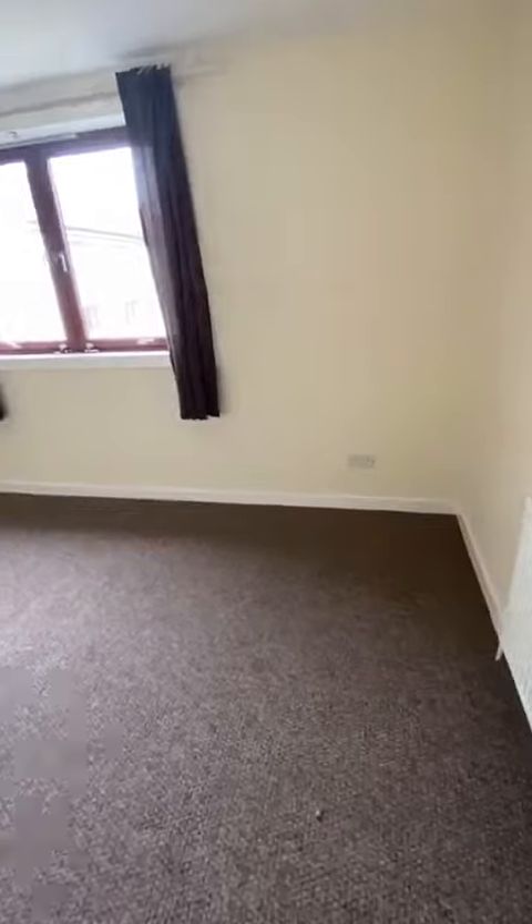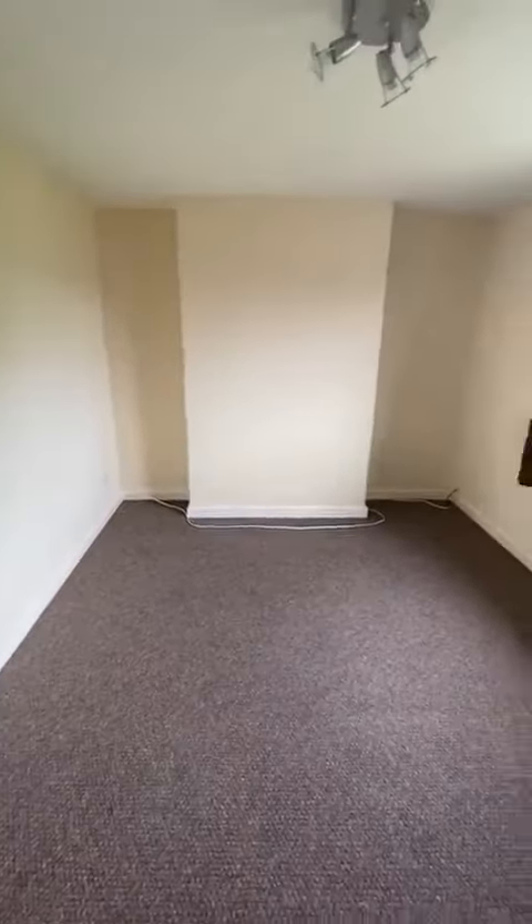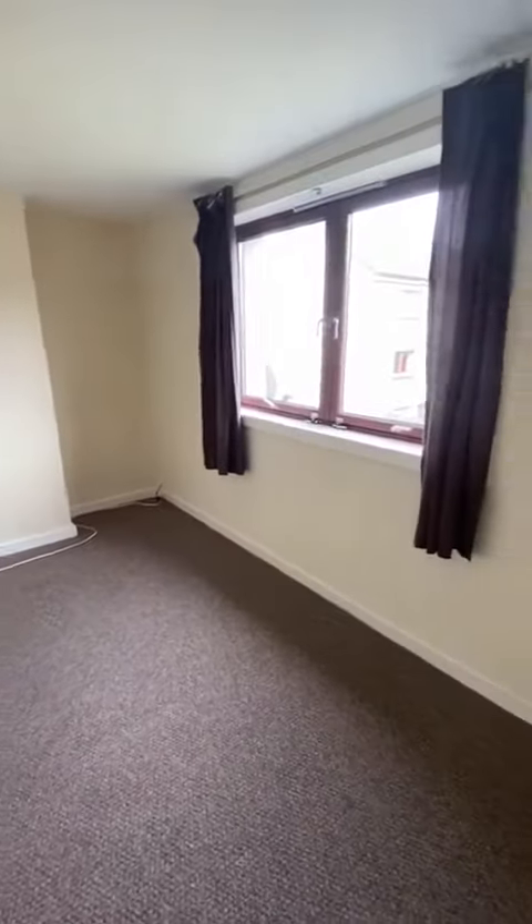Larger bedroom. Getting new carpets. Recently decorated. Good size room. Double glazing and central heating.